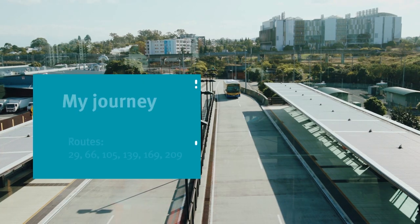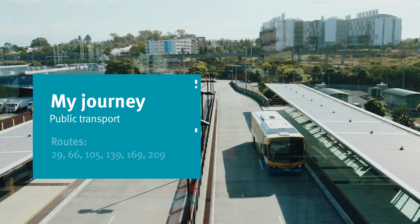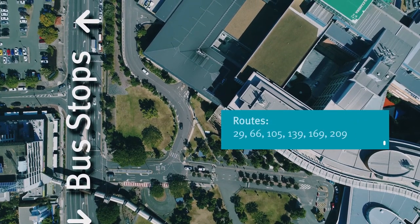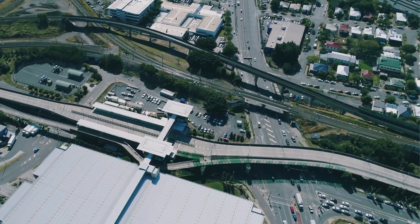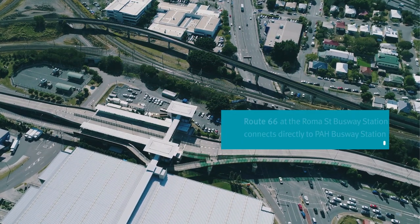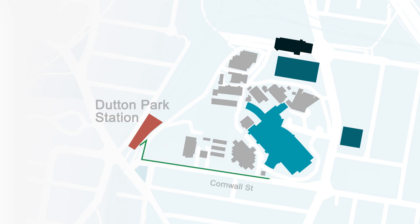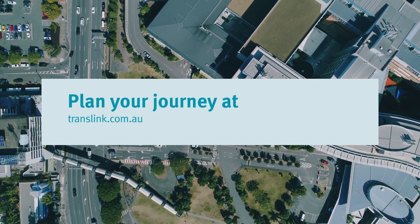The PA Hospital is serviced by multiple bus routes. The PA Hospital busway station is just a short walk from the hospital with a linkway directly into the main foyer. Buses inbound and outbound also stop on Ipswich Road at PA Hospital stop 14. You can also take the train to Roma Street station and connect via Route 66 at the Roma Street busway station directly to the PA Hospital busway station. Dutton Park station is just a short walk down Cornwall Street to the hospital.